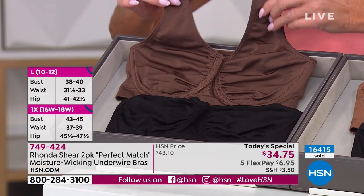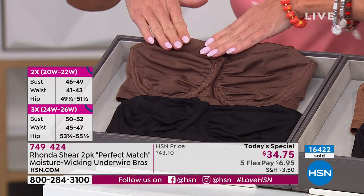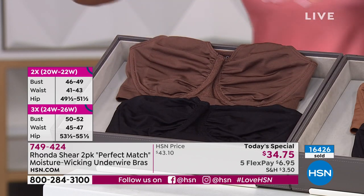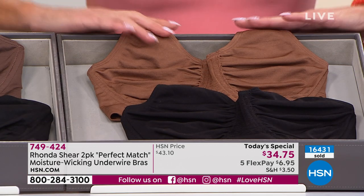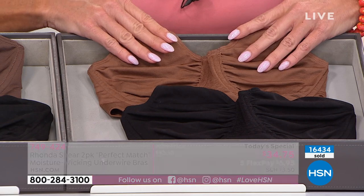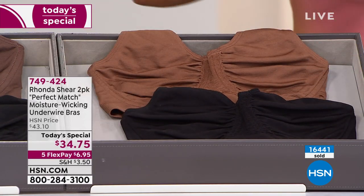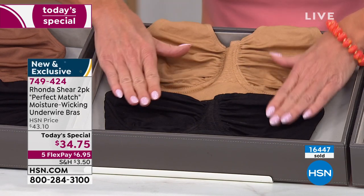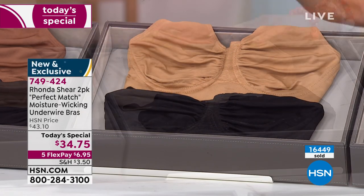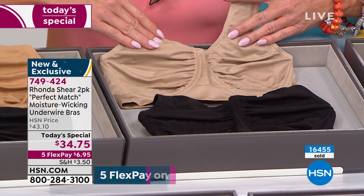In espresso, it comes with a black — extra small through large, 1X through 3X. You shop your top; don't worry about cup size. Clay is a wonderful new color, again paired with black. Suntan — I love love love the shape — also comes with your black.